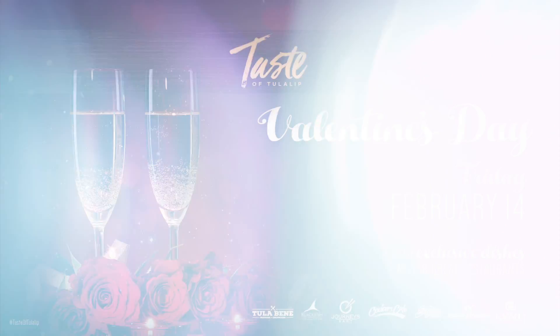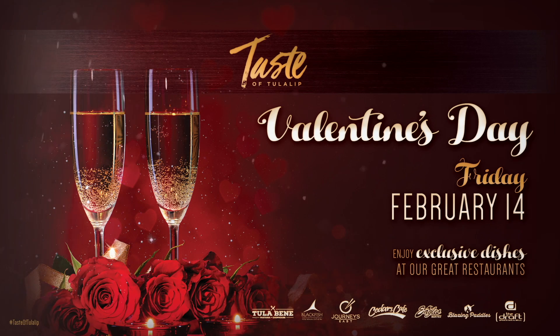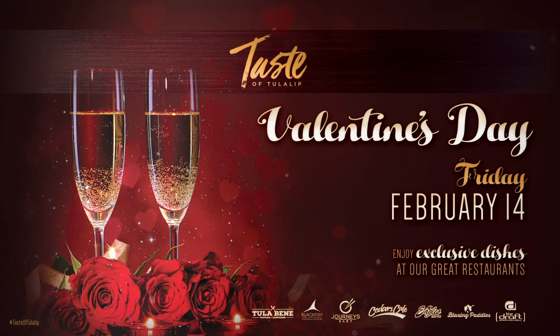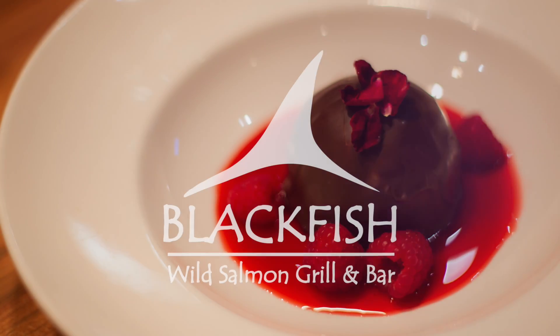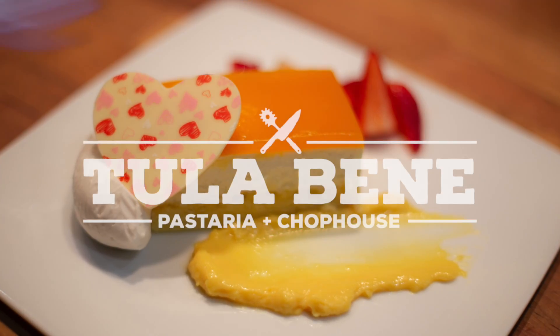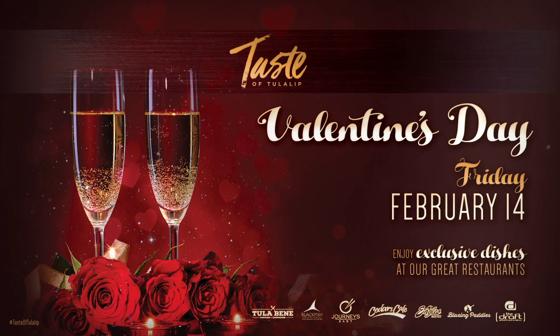I hope you have fun surprising that special someone with these raspberry Chambord truffles. But you can skip the mess and try all of our seasonal desserts this month — like our red velvet cake at Cedars, passion fruit chiffon cake at Blackfish, or tartufo passion fruit at Tula Bene. We hope to see you this February at the Tulalip Resort Casino.